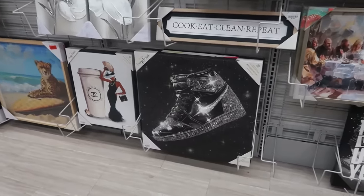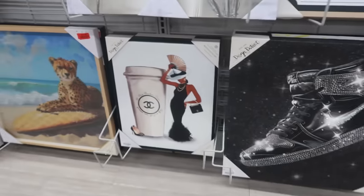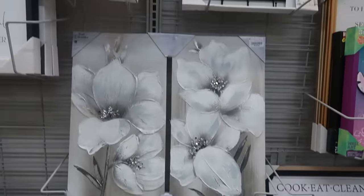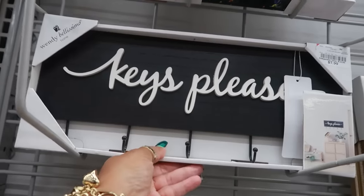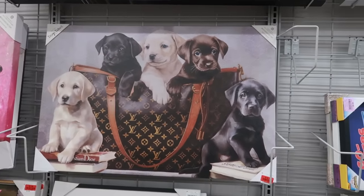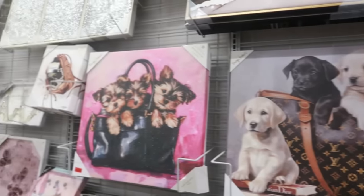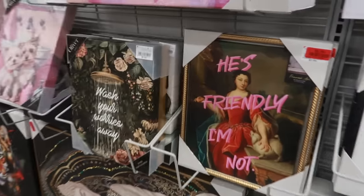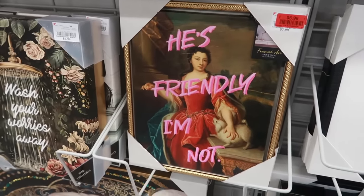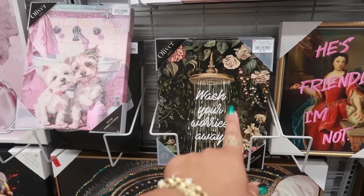I like that tennis shoe picture where the Nike swoosh is blinged out — $20. There's a Chanel one for $15. A 'Keys Please' key holder for $8. The baby in the Louis Vuitton bag picture is $15.89. There's also a 'He's Friendly, I'm Not' dog picture — 'Wash Her Worries Away' — that would be a cute bathroom picture.